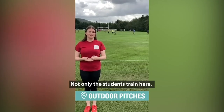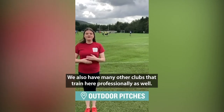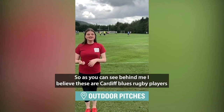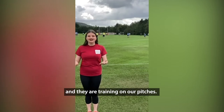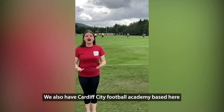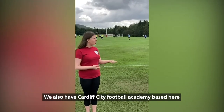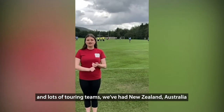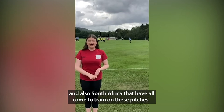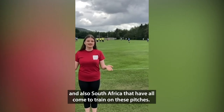Not only do students train here — we also have many other clubs that train here professionally as well. As you can see behind me, these are Cardiff Blues rugby players training on our pitches. We also have Cardiff City Football Academy based here, and we have loads of touring teams too, including New Zealand, Australia, and South Africa, who have all come to train on these pitches.